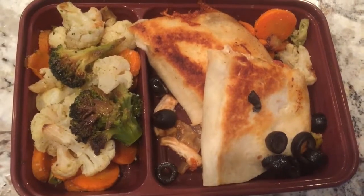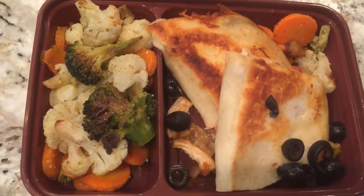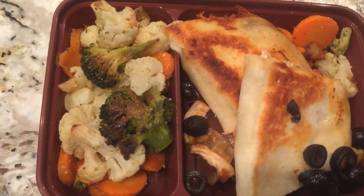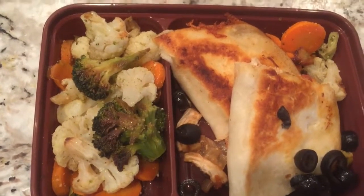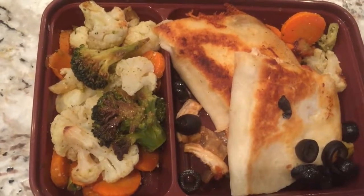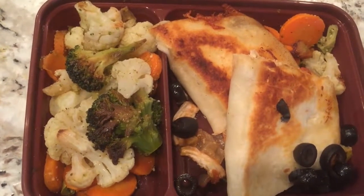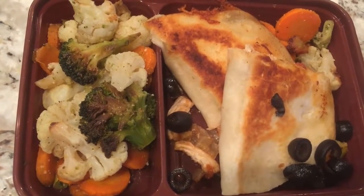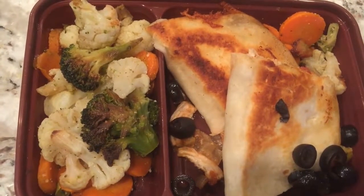Tonight for dinner, I have a low carb La Bandarita tortilla with chicken breast. It has a tiny bit of corn and a tiny bit of black beans and vegetables. It's pretty low carb. I have a few olives on top, and the vegetables I did in the oven with a little bit of oil, salt and pepper.